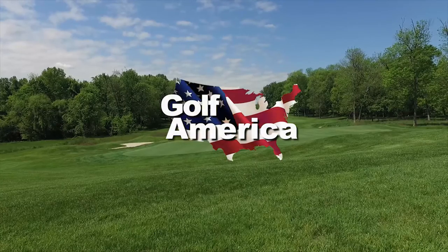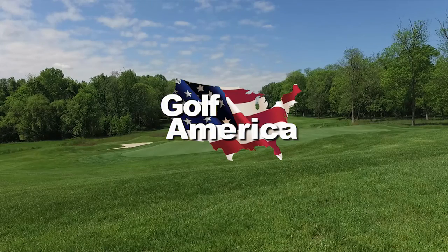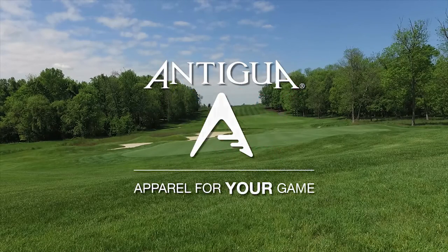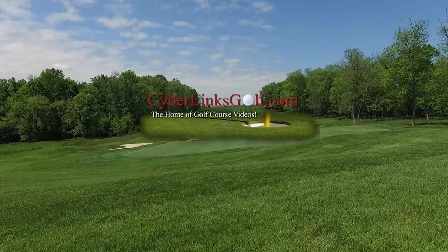Golf America, a weekly look at the courses you play and the game we love, has been brought to you by Antigua, apparel for your game, and by CyberlinksGolf.com, the home of golf course videos.